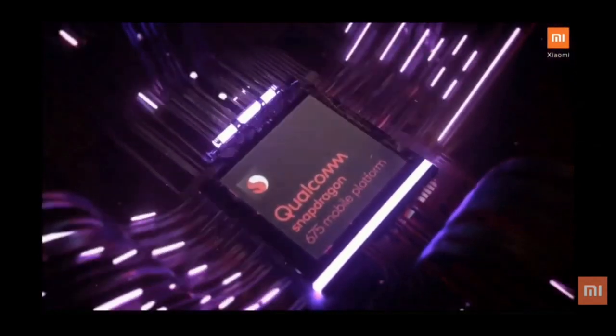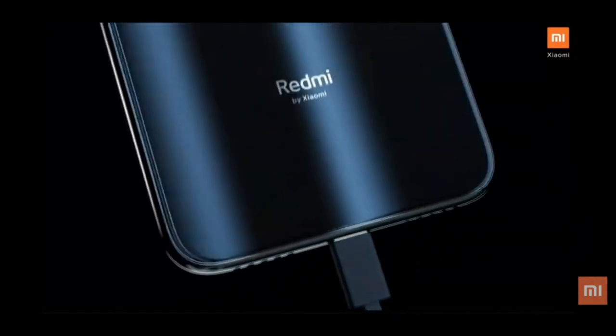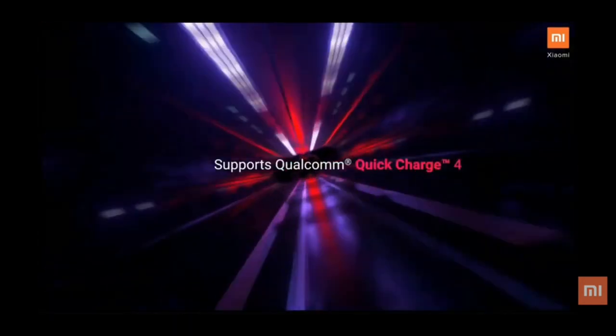For battery, the Redmi Note 7 has a 4000 mAh battery and the Realme 3 has a 4230 mAh battery. The Redmi Note 7's Snapdragon 660 supports quick charging, which is a significant advantage. The Realme 3 does not have the same quick charge capability, so despite having a slightly larger battery, the charging speed advantage goes to the Redmi Note 7.